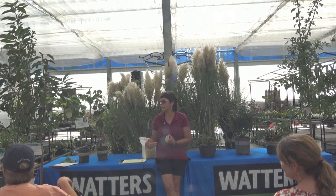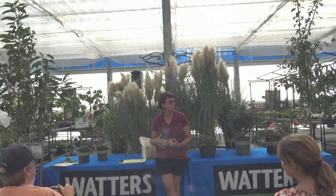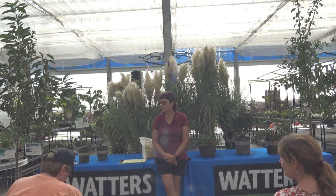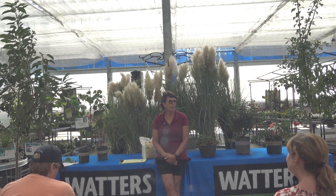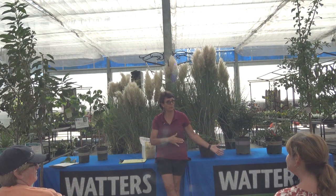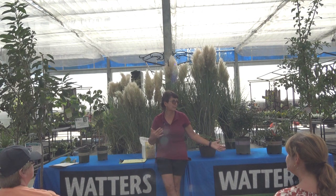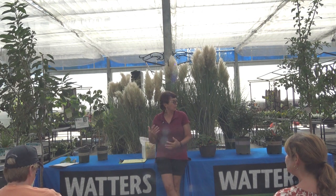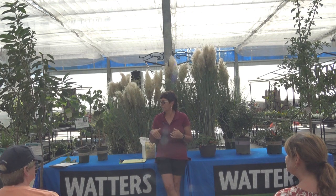My name is Michelle. I am one of the team members here at Waters Garden Center. Welcome to Waters. We're going to talk about fruit trees and other fruits today, and kind of a schedule of what you need to do in order to have them succeed. The first thing I want to go over is the type of fruits that we can actually grow here in this area.